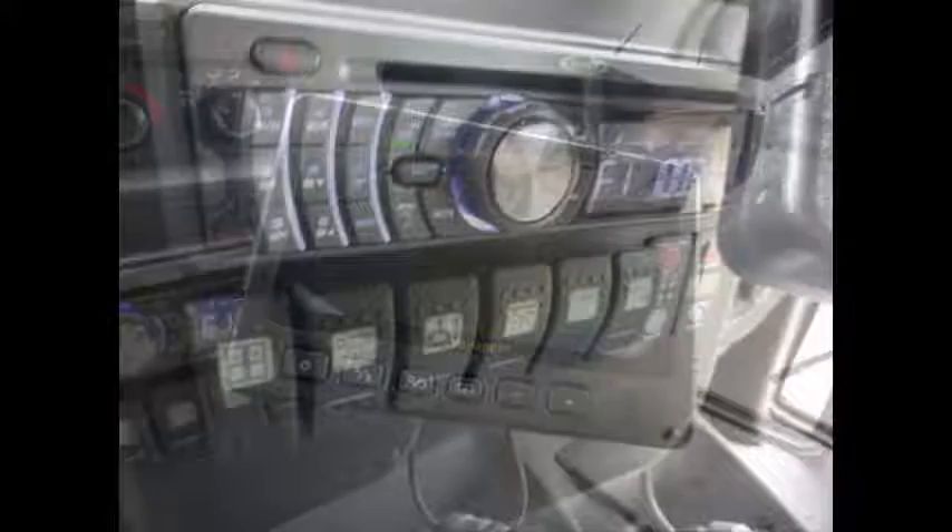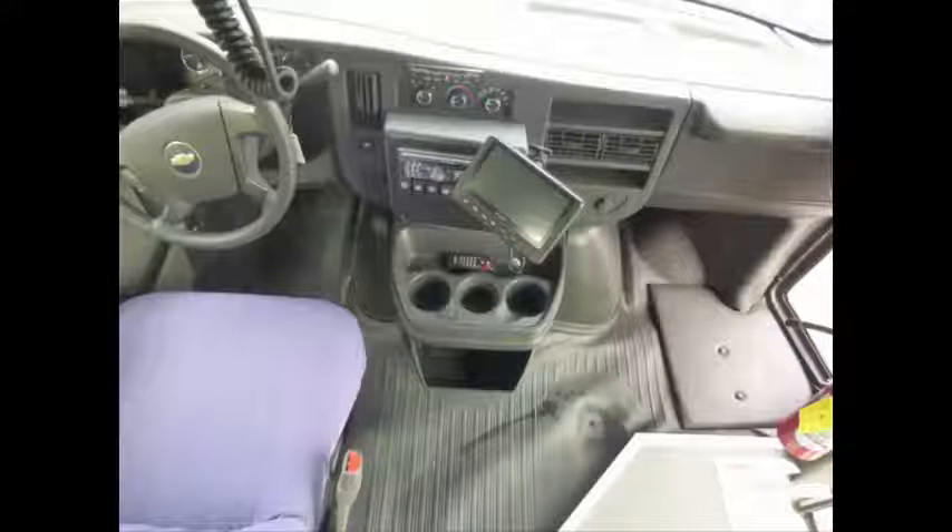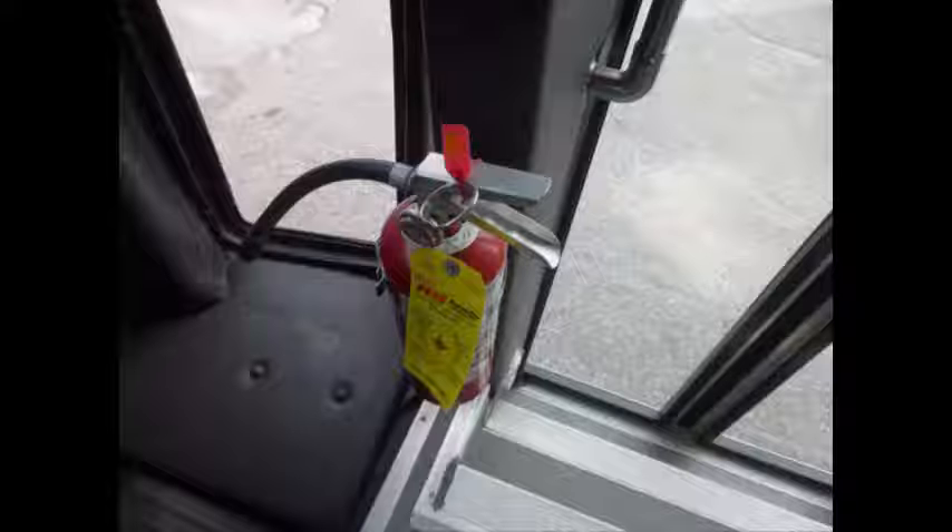It comes with a rear-view backup camera, new AM/FM CD stereo with speakers throughout and remote, and front and rear air conditioning and heating. Also equipped with a wheelchair safety interlock system and an advanced fast idle system.